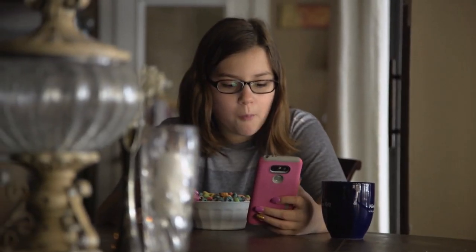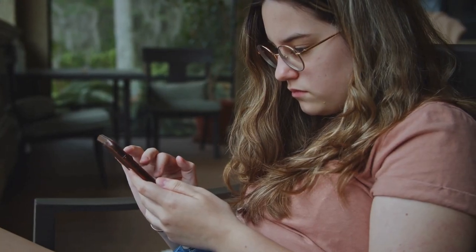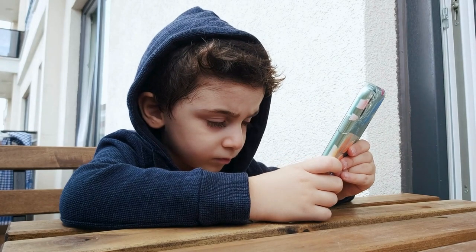Hi guys, welcome back to the Famisafe channel. If you're navigating the complex world of your child's digital habits and looking for the right tools to manage device usage, you are in the right place.